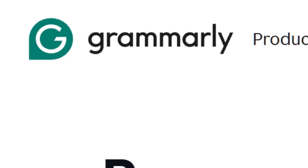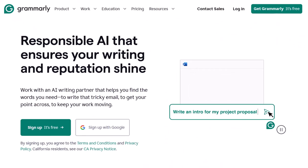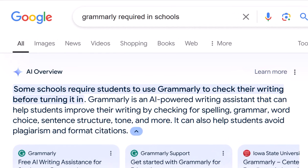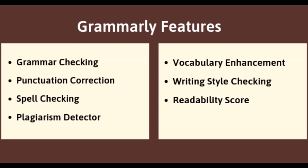Grammarly. No list of AI tools is complete without the OG, Grammarly. Grammarly is actually required in hundreds of U.S. schools. Beyond grammar and spelling checks, Grammarly also offers style and clarity suggestions, vocabulary enhancement, plagiarism detection, and genre-specific writing suggestions.